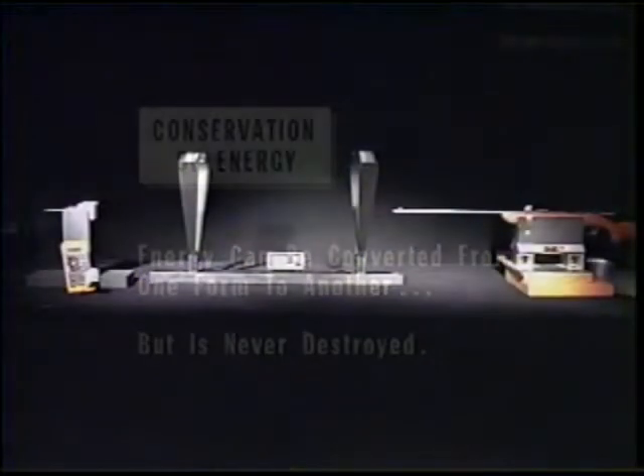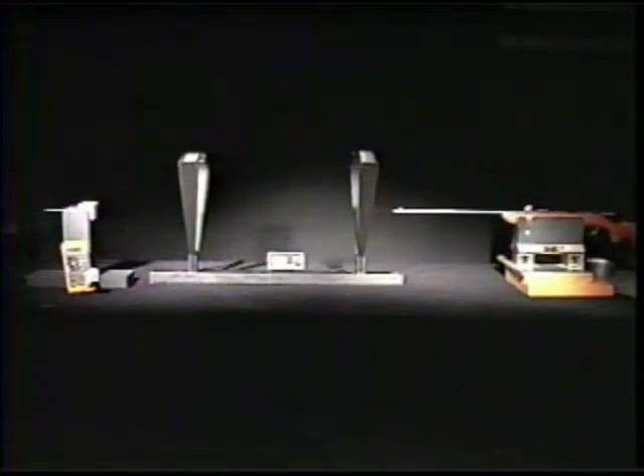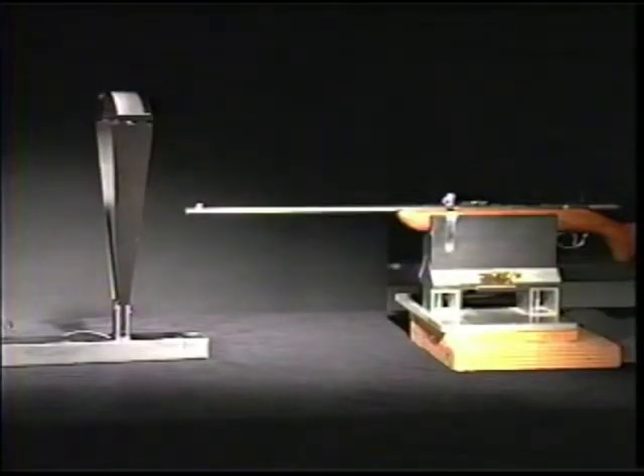In this experiment, the conservation of energy principle will be tested as kinetic energy of a speeding bullet is converted into thermal energy. A .22 caliber rifle will be used to fire a bullet into a stationary piece of lead.